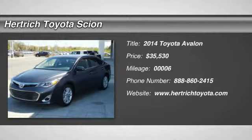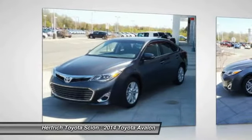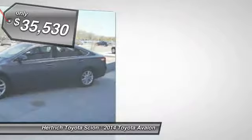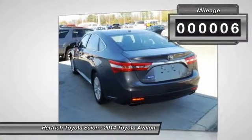This 2014 Toyota Avalon XLE Premium is offered exclusively by Hartrick Toyota of Milford. When it comes to high fuel economy, plenty of versatility, and great looks, this Avalon XLE Premium cannot be beat. This Avalon's superior fuel efficiency is proof that not all vehicles are created equal.